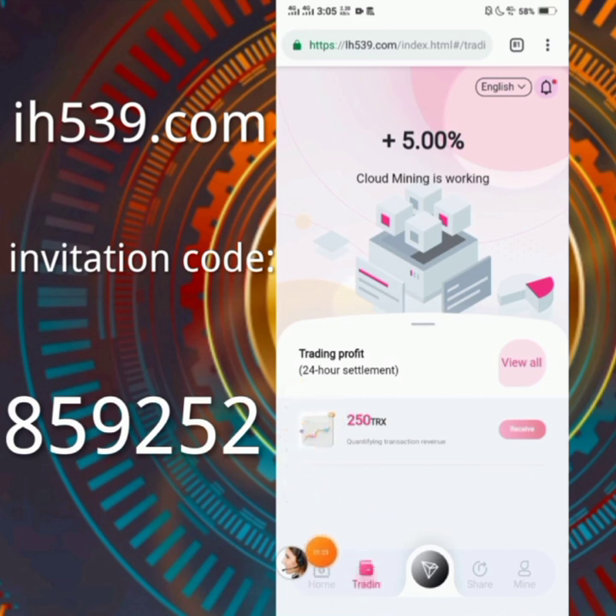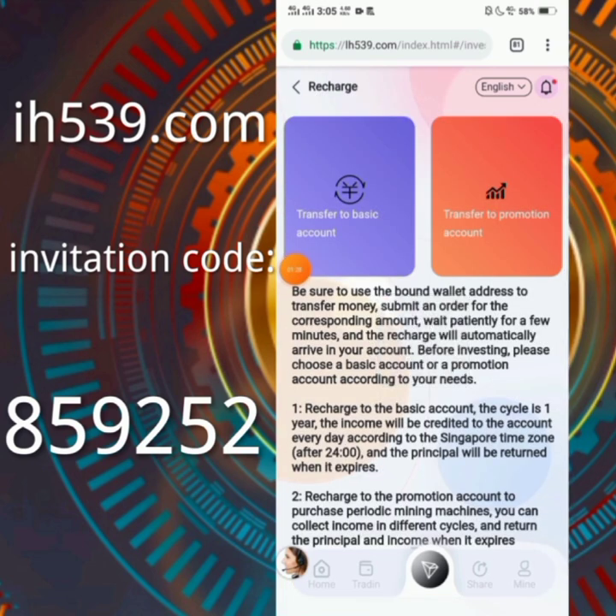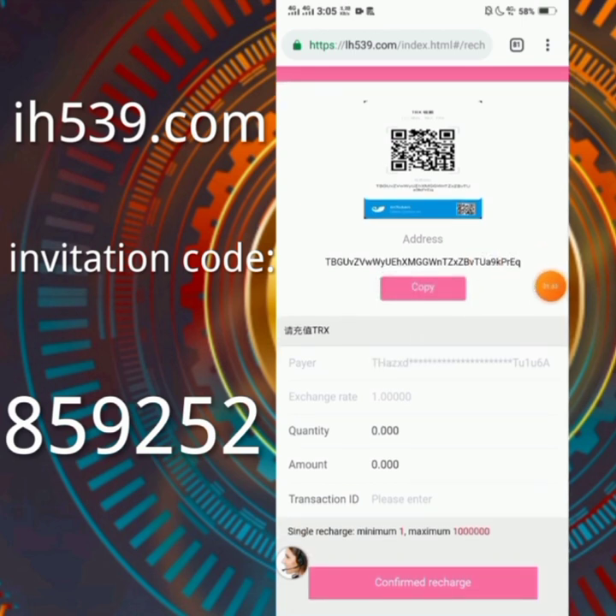Click on the home page and you will see the deposit option. After clicking on the button, click on 'transfer to basic account' — this will be your deposit address. Click here to copy it, and after copying successfully, send the amount to this address. The minimum amount is 1 TRX.